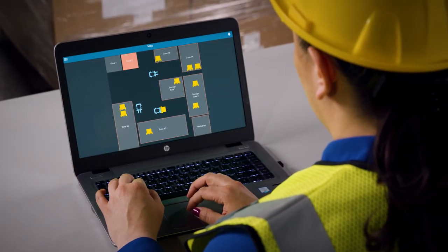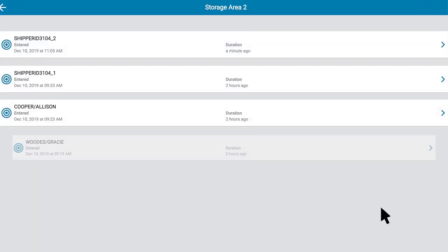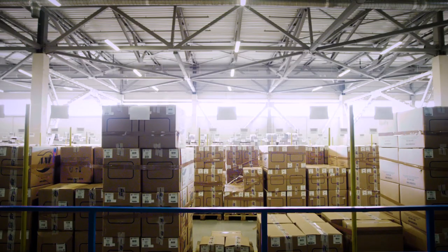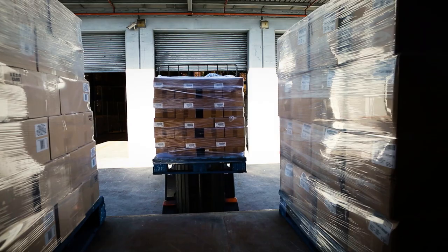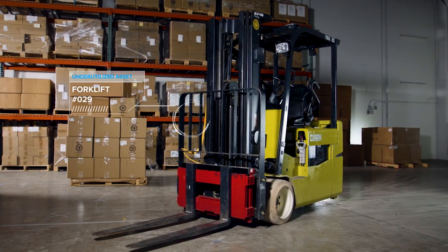You can watch it all happen in real-time on your screen without ever accessing the floor. Plus, MotionWorks Warehouse creates electronic manifests that feed your back-end systems automatically, eliminating manual scans while increasing the accuracy of your data, providing predictability into your operations. You can also see instantly which assets are being utilized or underutilized.